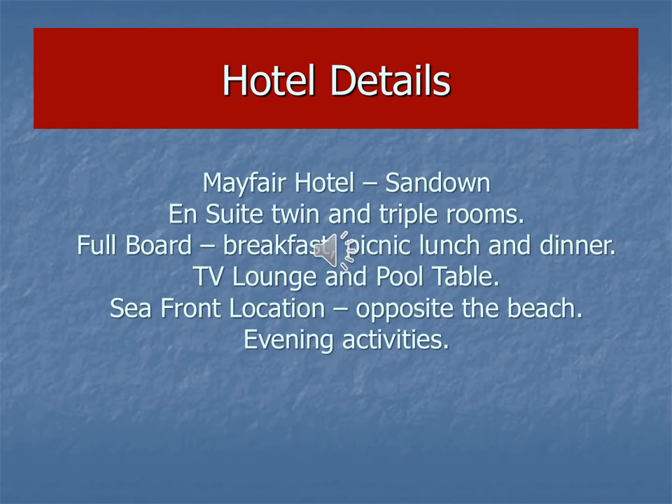The hotel is fantastic, the rooms are really nice and recently refurbished. It's in a seafront location right opposite the beach and, weather permitting, we will use the beach for evening activities such as cricket and football and just chilling out on the beach.